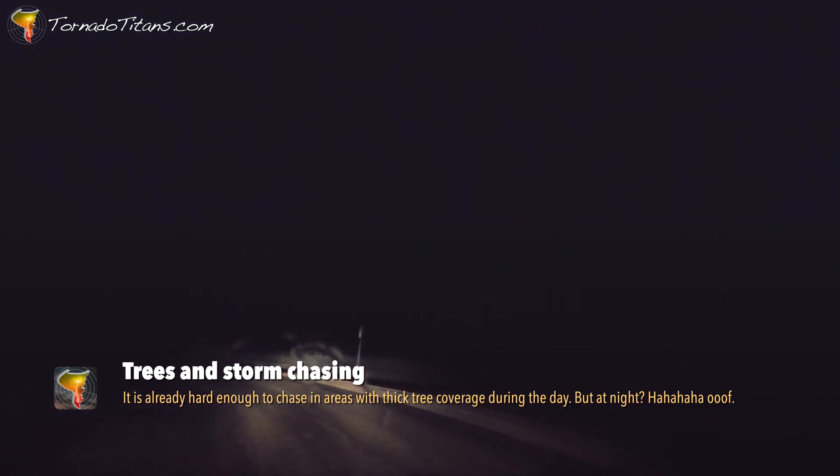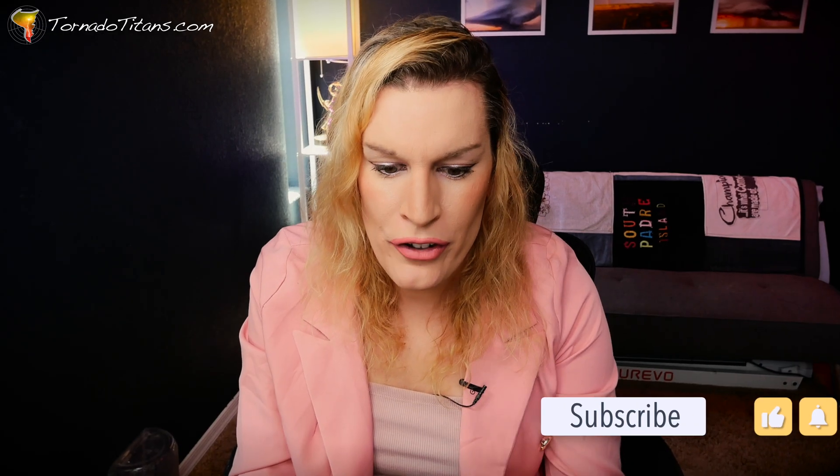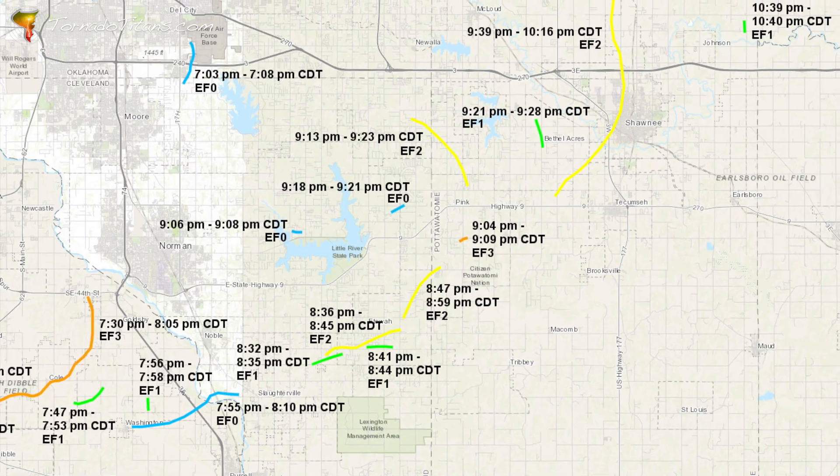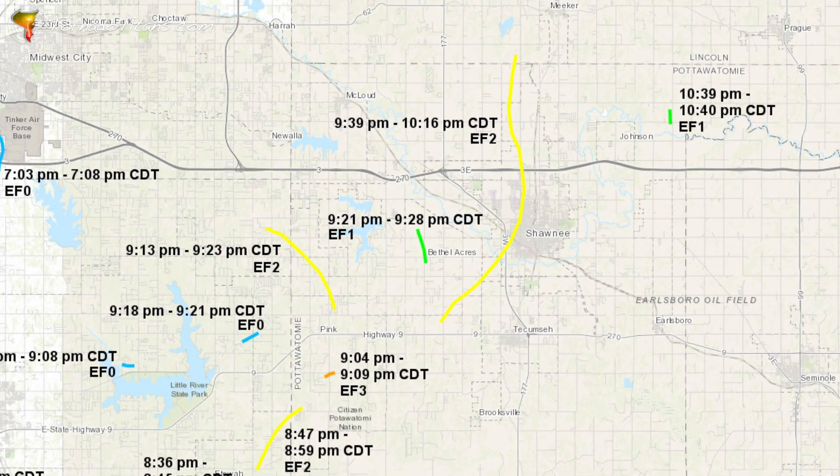As I approached this supercell from the north, lightning filled the sky. It's been a few years since I chased this area and — the trees. My goodness, this is rough. I finally get a view of the storm though, and this structure — it's unbelievable. This is going to be a really wild event because there are tornadoes churning out of this supercell in every which way. It is really impossible to keep up with what's going on right now. So let's take a moment and break it down — let's figure out what's going on in this clip.